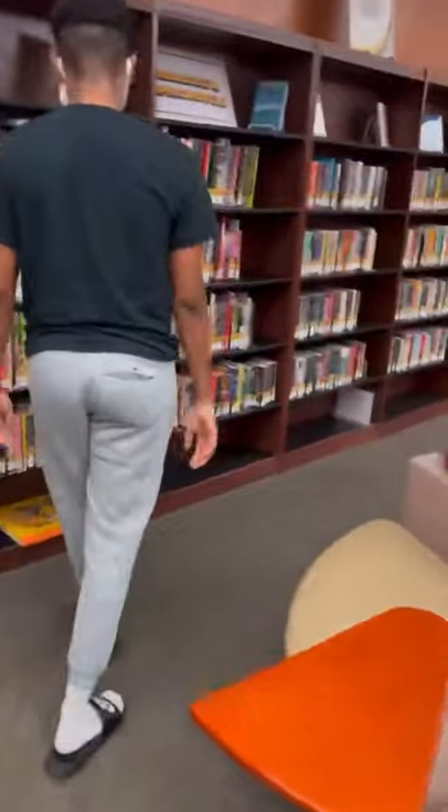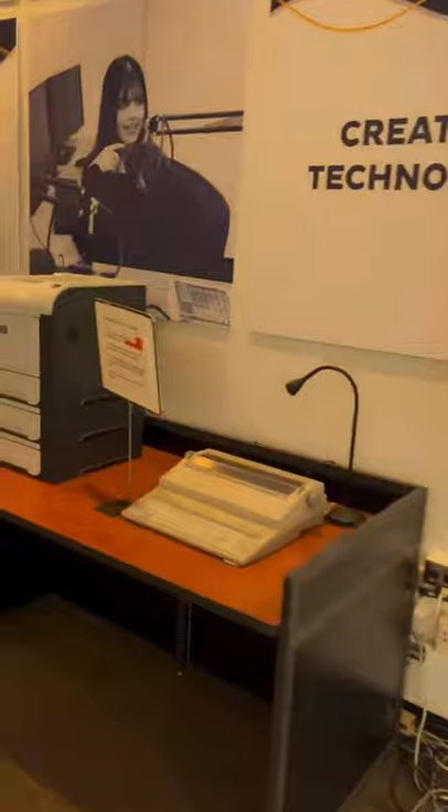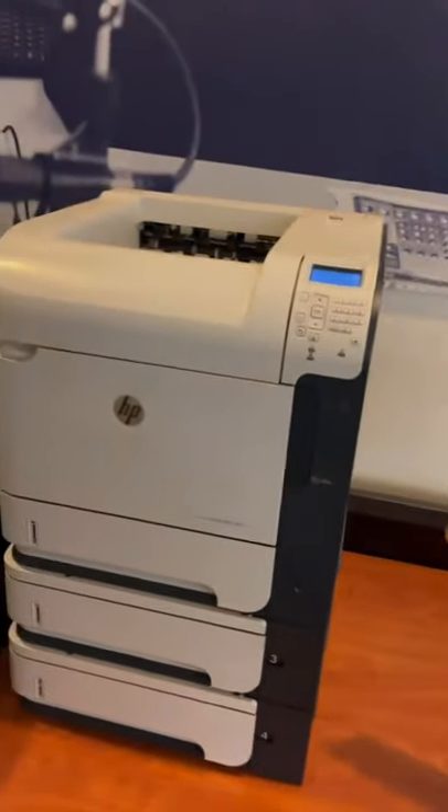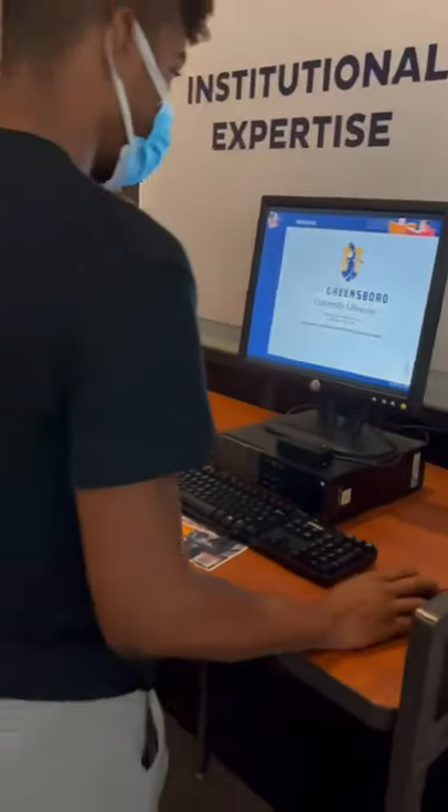We have many computer labs, many sections, and many books where you can read and enjoy your time here in the library. You can also print out anything you need for your class using the many library computers available for printing.